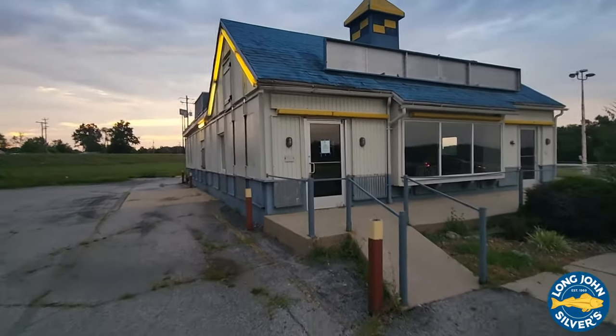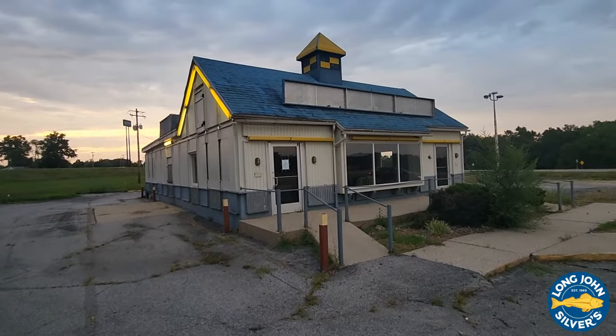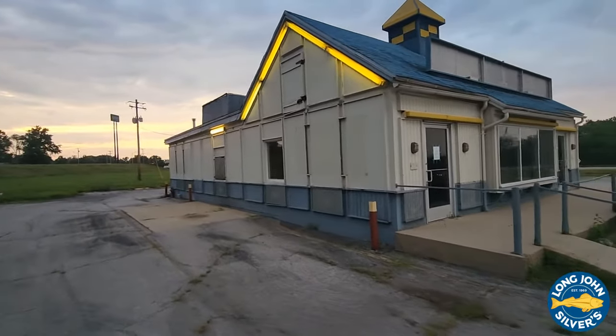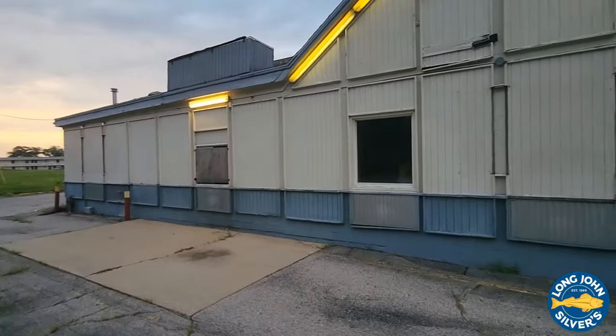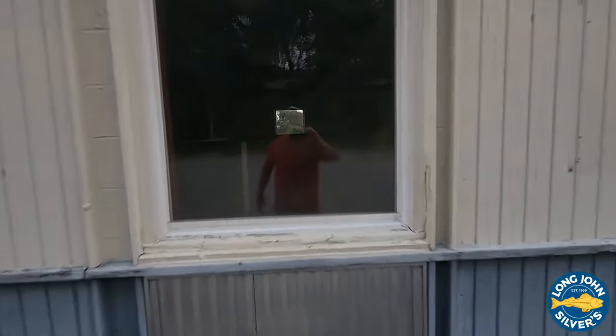Let's see if we can go around back here real quick. I think this one closed in 2019 or 2020, something like that. I thought I'd get over here and catch it in a little bit better video quality and see if we can see inside. I needed to be here a little earlier.